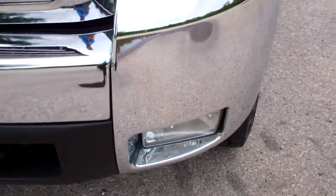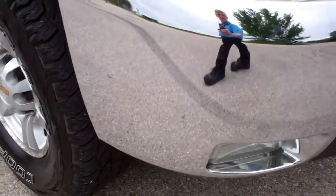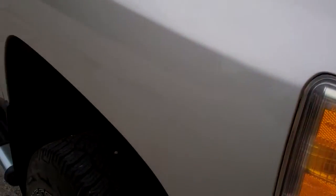It has factory fog lights and a front bumper — pretty clean. It has a billet grill. The hood does have one tiny little ding right there, but other than that very clean. It also has a bug shield.